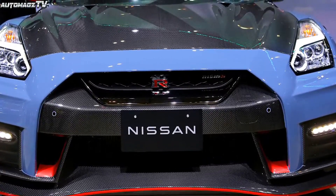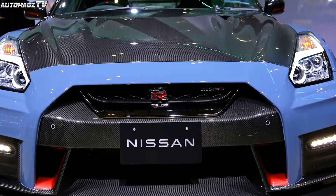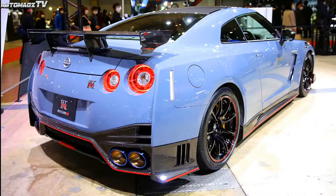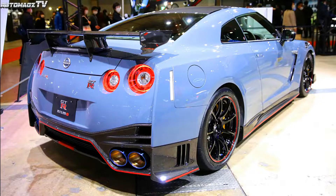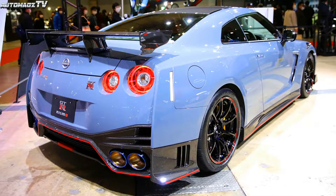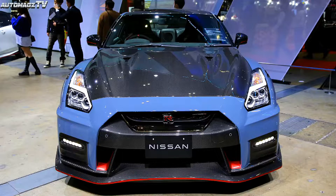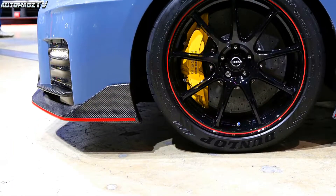In terms of appearance, the overall shape of the new car is consistent with the normal version of NISMO. The GTR NISMO Special Edition is also equipped with a carbon fiber engine cover with translucent varnish, which can clearly show the weave pattern of the carbon fiber. In addition, the NISMO Special Edition uses 20-inch forged rims.